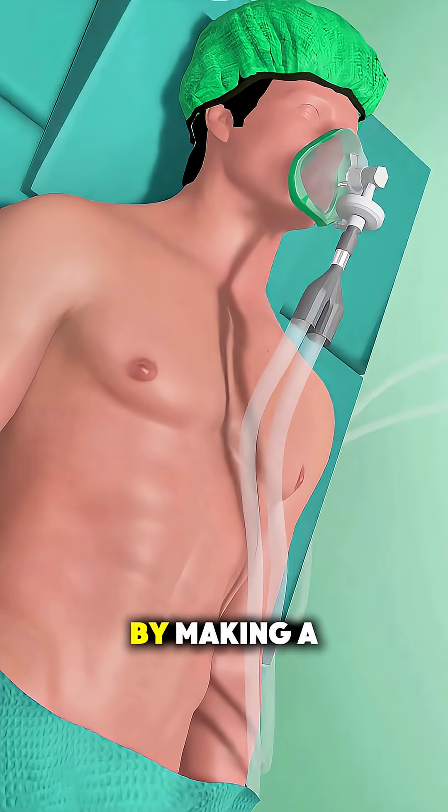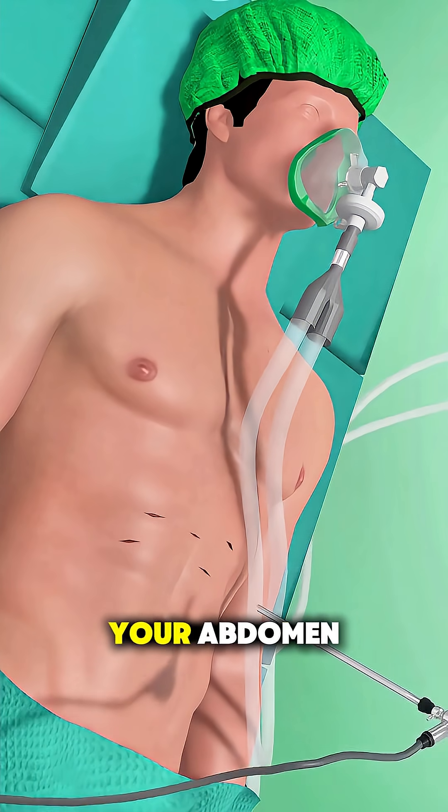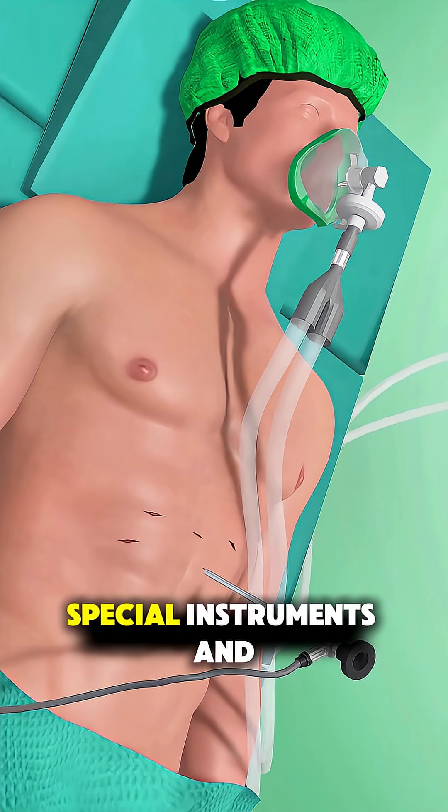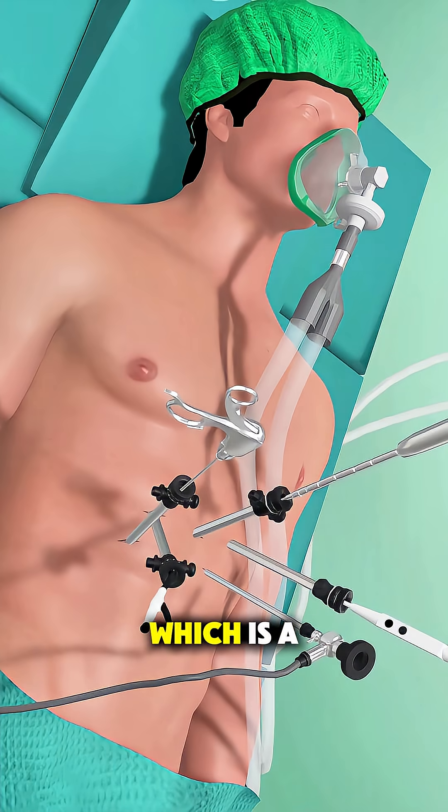The surgeon begins by making a few tiny incisions in your abdomen, usually about five. Through these small openings, special instruments and a laparoscope — which is a thin tube with a camera — are inserted.